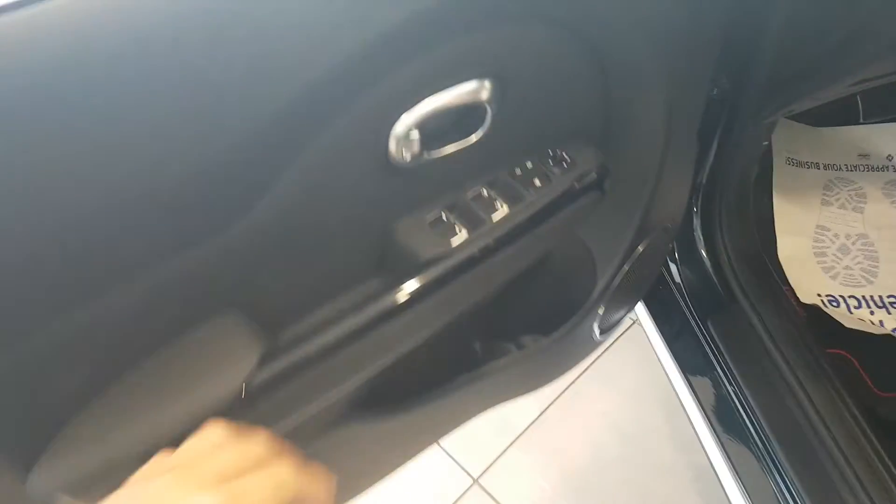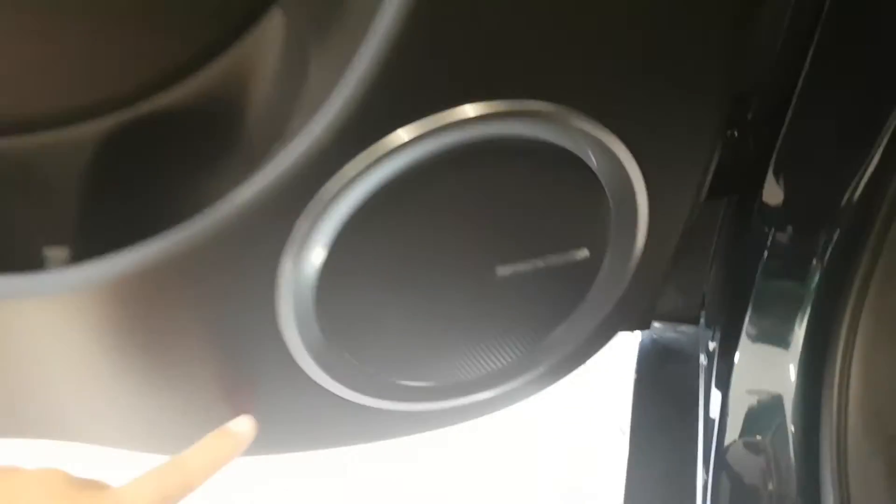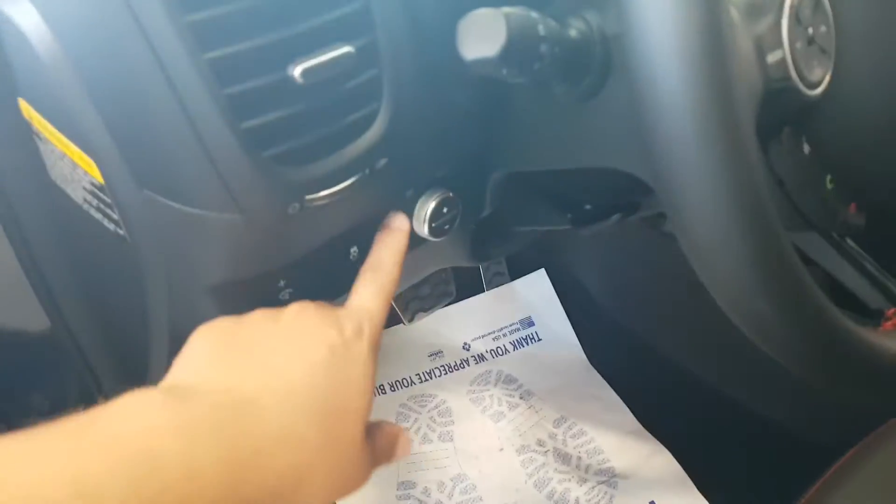Let's open this up real quick. Auto Express down, Auto Express up. Harman Kardon stereo system of course. I always love the little lights right there that light up — it's really awesome.